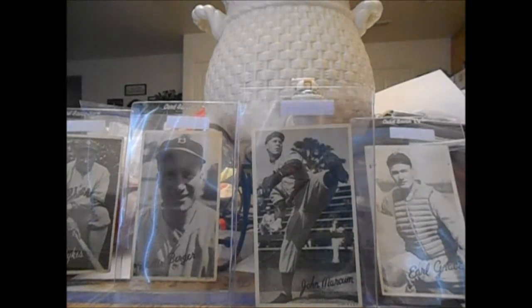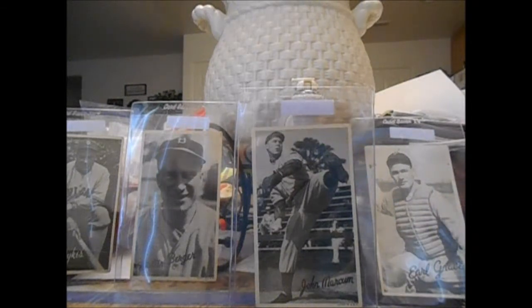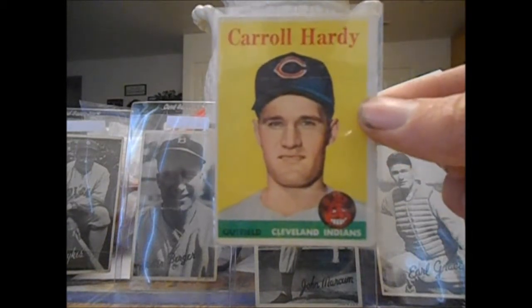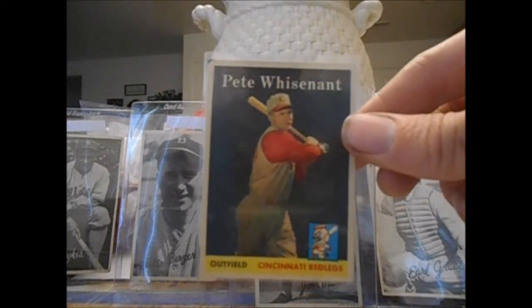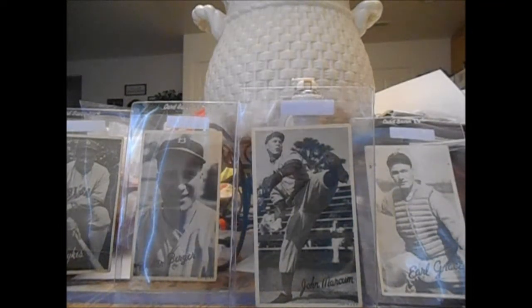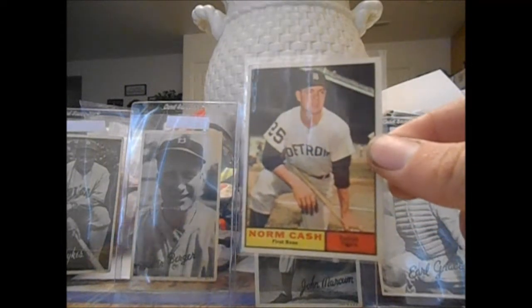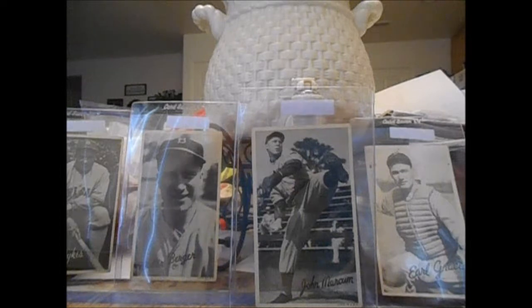Then we move on to some '58s. Got Al Worthington — awesome guy. Irv Noren, also a World War II veteran, he still signs TTM for $10 I think, I need to send to him. Carol Hardy, the only man to ever pinch hit for Ted Williams — really cool card right there. Milt Bolling and Pete Whisenant. I thought it was a cool card with the black background, just looked interesting. Got a '61 Topps Norm Cash — really underrated hitter for the Tigers. Honestly I think he could possibly make the Hall of Fame someday, so I try to pick up his cards when I see them.